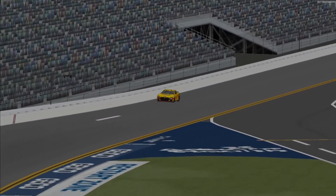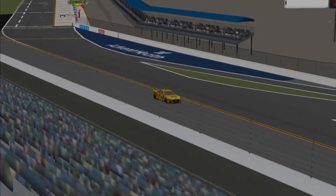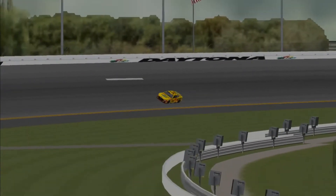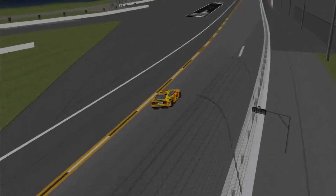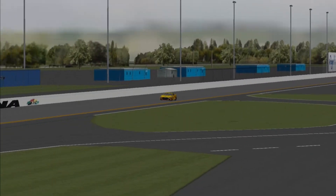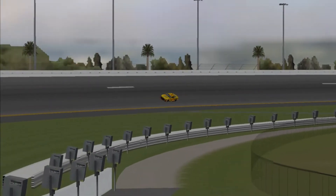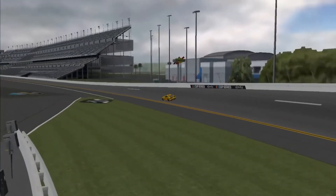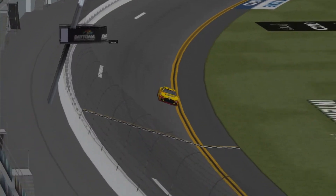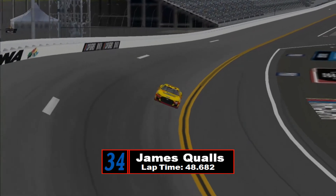James Qualls takes his qualifying time for that Front Row Motorsports entry. Qualls actually came close to winning the 500 but has yet to do it, so he is searching for his first 500 win in the Budweiser All-Pro Series. He crosses the line — about fifteenth fastest for Qualls. So he's got some work to do on that thirty-four machine. His teammate will be coming out next.